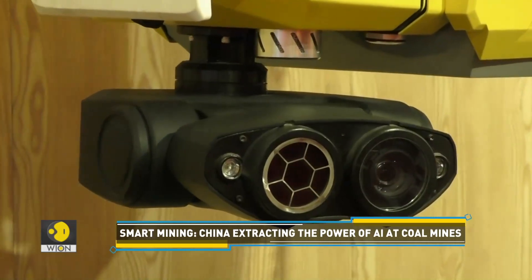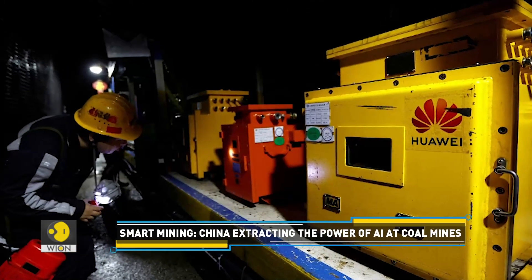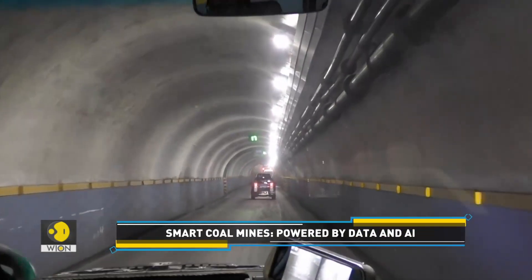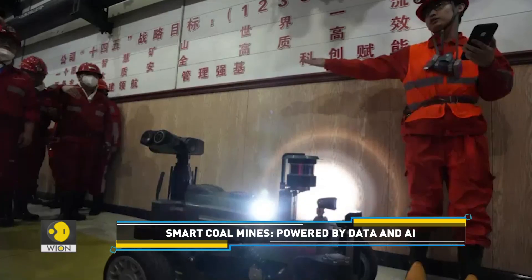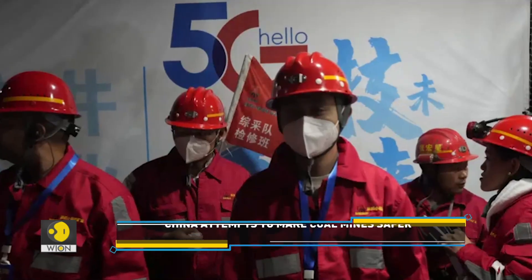The intelligent mine system has allowed Xiao Baodang coal mine to reduce the number of people working underground by 42%. Miners now also work with the help of patrol robots, which monitor equipment at underground power stations and belt conveyors used to transport coal.